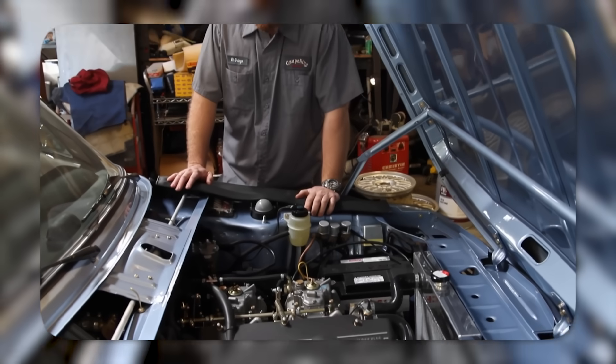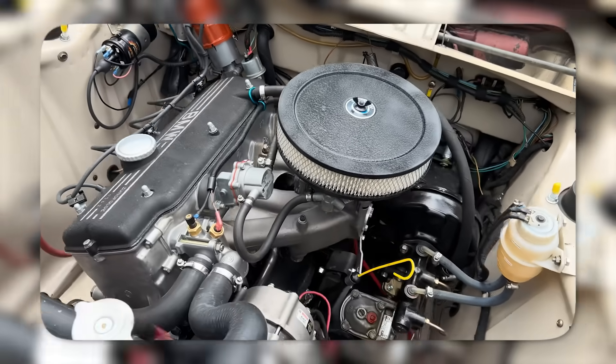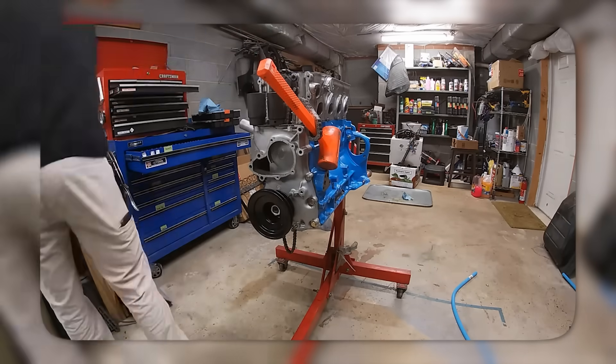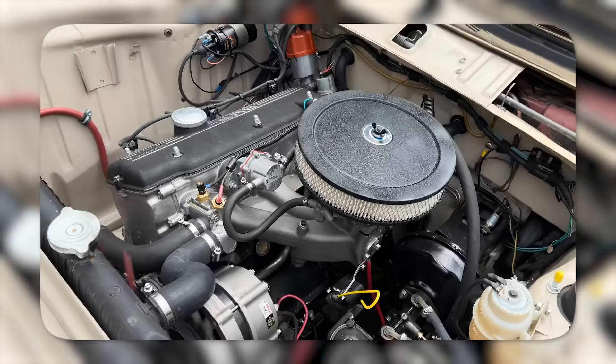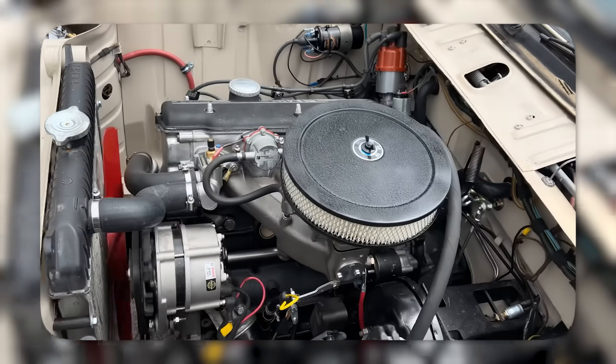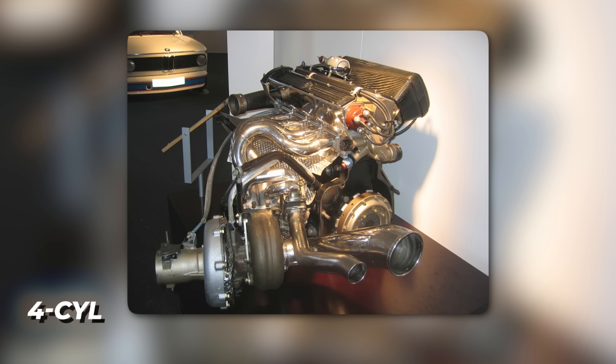Born in the early 1960s, it powered family sedans with around 90 horsepower — reliable, boring, unkillable. Two decades later, BMW's racing division looked at that same block and said, let's see what happens if we give it five times the air it was ever meant to breathe. That thought created the BMW M12/13 Turbo, a four-cylinder demon forged from German logic and total lunacy.